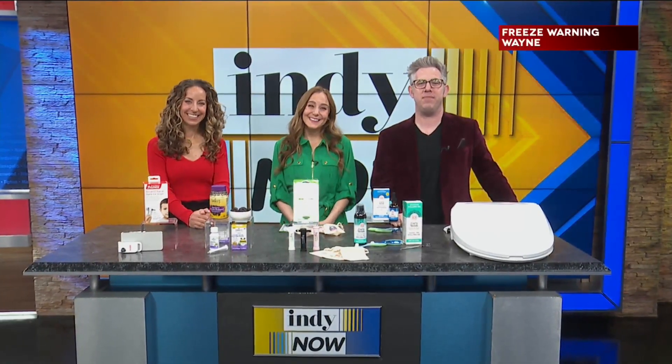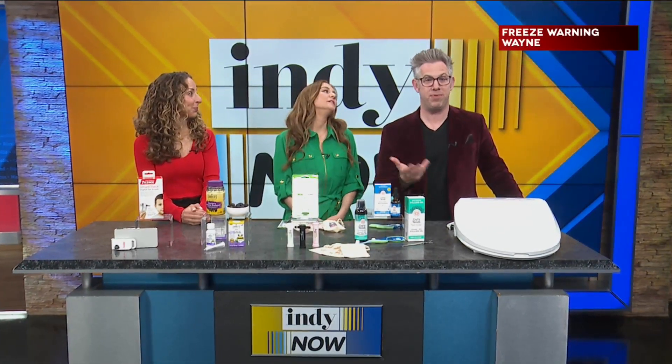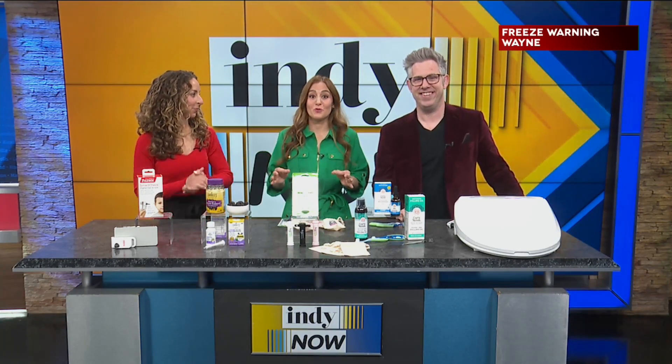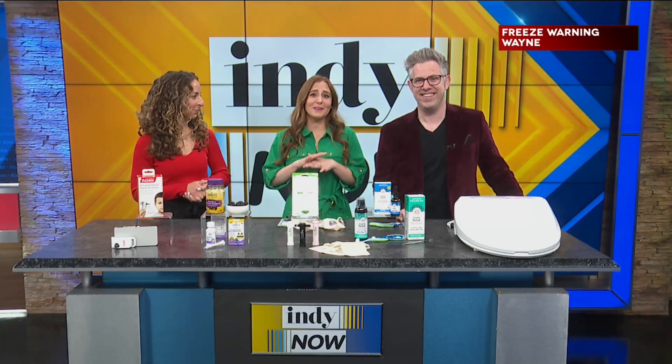Welcome back. We recently had a visit from the flu in my family, and a lot of families are probably going through some sort of allergy or sickness right now. Parent contributor Carly DeRosje is here to show us some innovations in family health and wellness.